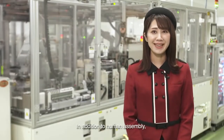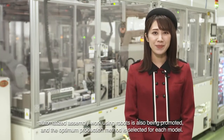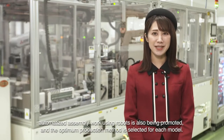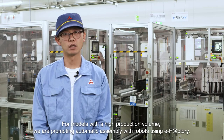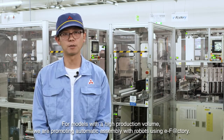In addition to human assembly, automated assembly work using robots is also being promoted and the optimum production method is selected for each model. For models with a high production volume, we are promoting automatic assembly with robots using eFactory.